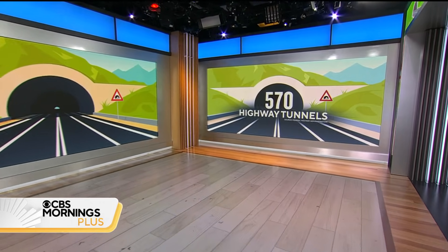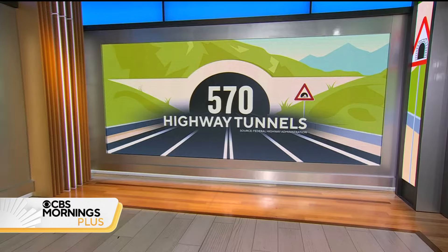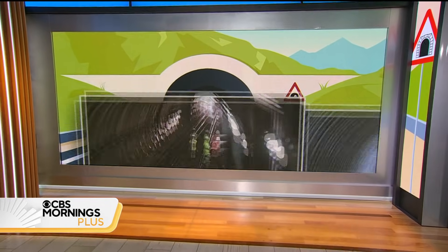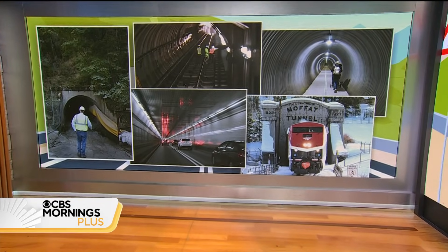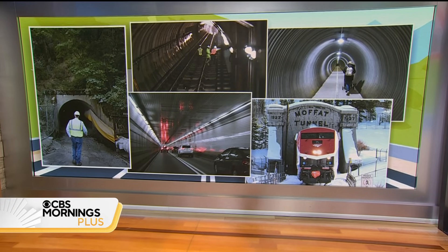This morning, we are digging deep into the construction of tunnels. You've probably wondered how they do not collapse under so much weight — I think about that all the time when I go through tunnels. Fun fact: there are 570 highway tunnels in the U.S., but that's just for the big roads. When you add in smaller roads, trains, pedestrians — you name it — tunnels are all around. But how do they work and how are they built?